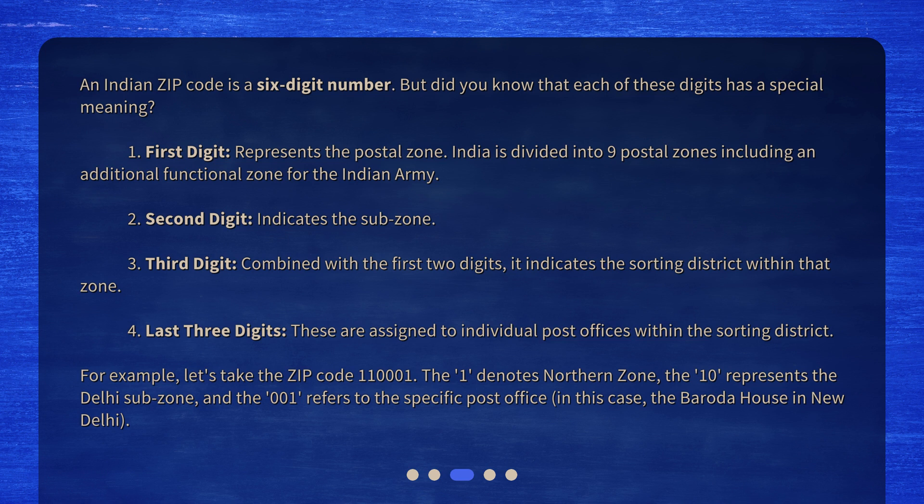Fourth, the last three digits are assigned to individual post offices within the sorting district. For example, let's take the zip code 110001. The 1 denotes the northern zone, the 10 represents the Delhi subzone, and the 01 refers to the specific post office — in this case, the Baroda House in New Delhi.